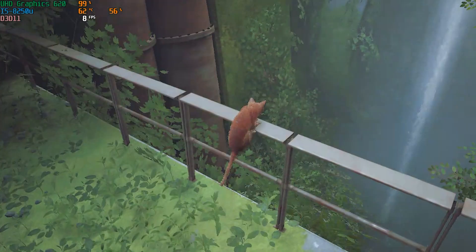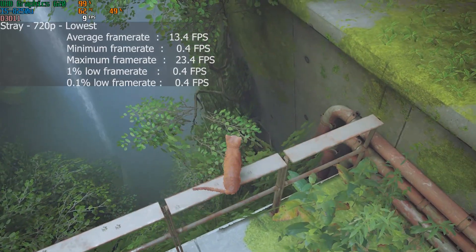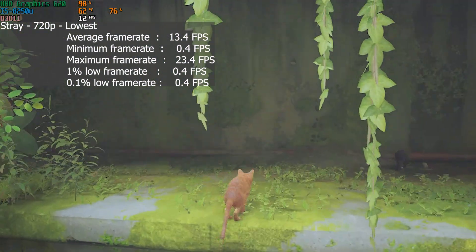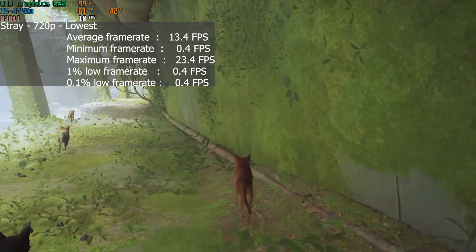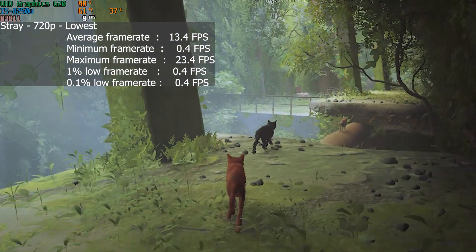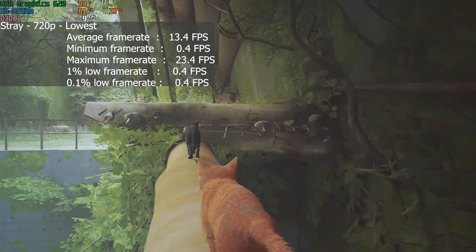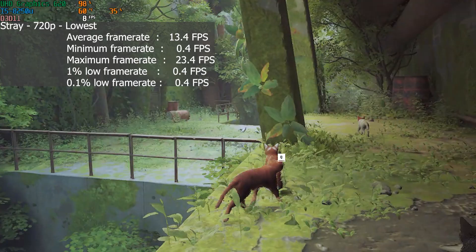Next I tested Stray, and it got an average frame rate of 13 with a 1% low of 0.4 and a 0.1% low of 0.4. So you're not going to be able to play the silly cat game at 720p with the lowest settings — you'll be getting 13 FPS, sometimes as low as 6. Stray is off the table, and any AAA titles are going to be completely off the table.